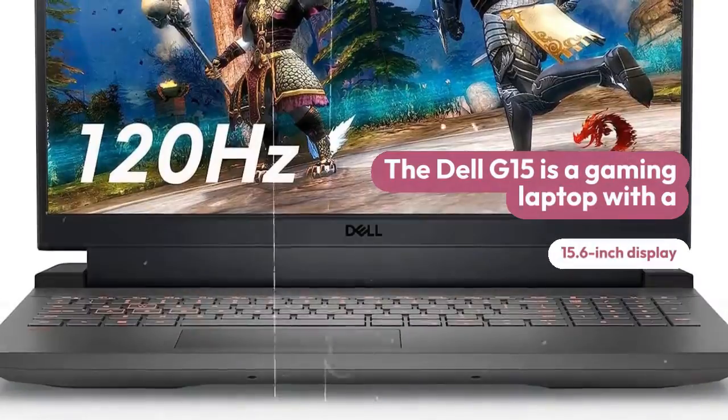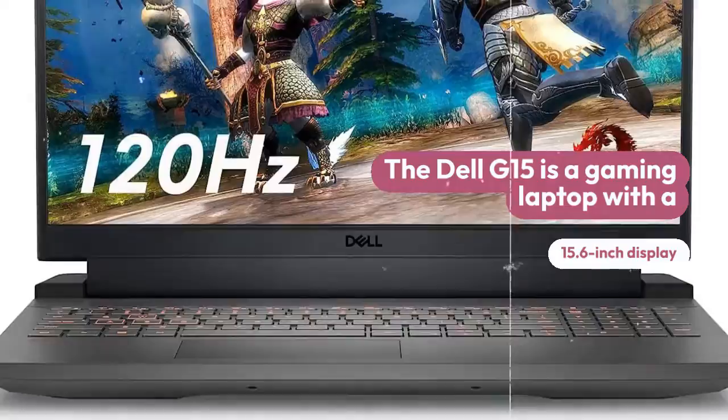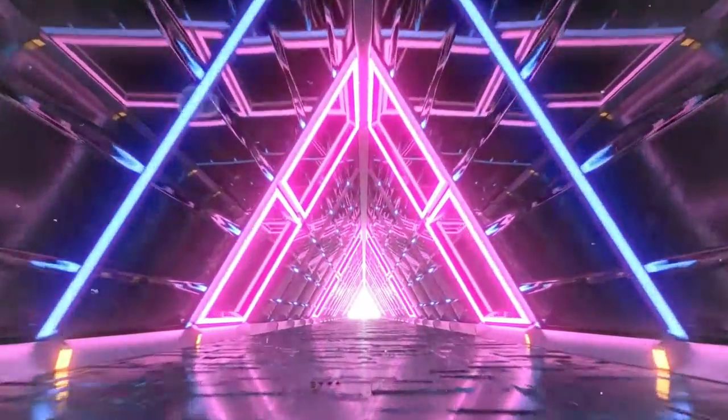Dell G15, a gaming laptop with a 15.6-inch display, up to 32GB of RAM and up to 2TB of SSD storage.